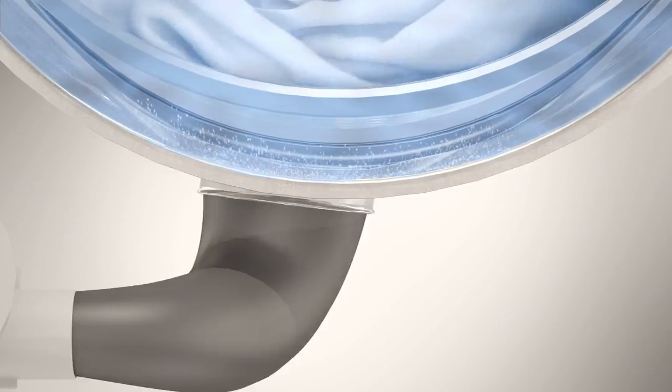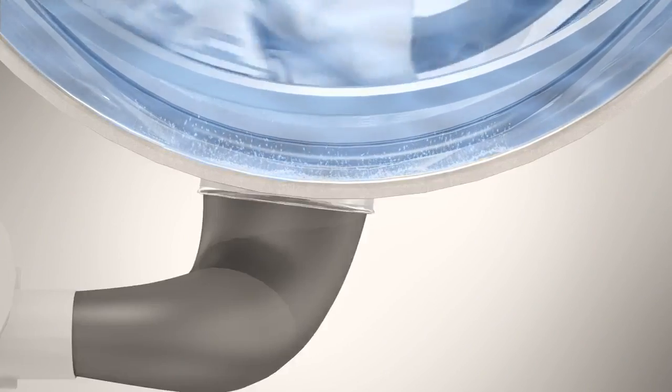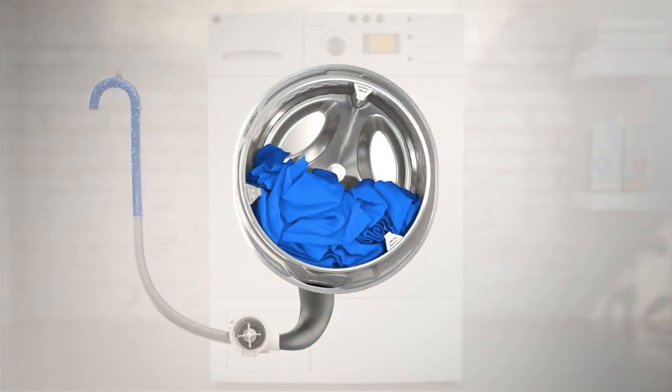Here is another comparison. In conventional machines, detergent has a tendency to collect at the bottom of the drum. At the end of the cycle, this detergent is drained off unused and undissolved.